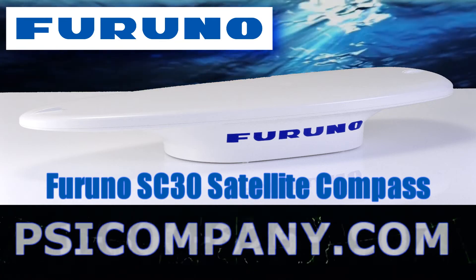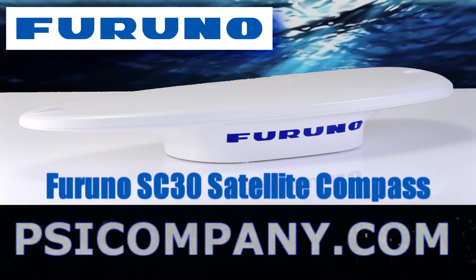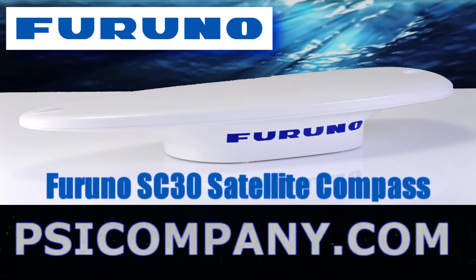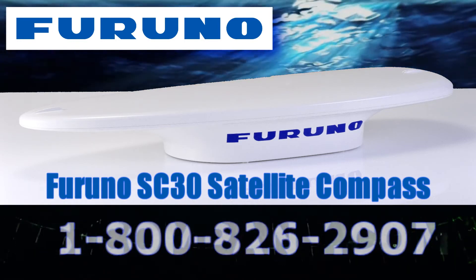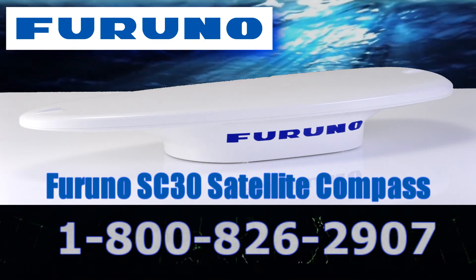In order to calculate roll and pitch data, a satellite compass requires two vectors. The Furuno SC-30 employs a two antenna system that calculates a single vector, while a three axis rate gyro and acceleration sensors add the second vector. This configuration enables the Furuno SC-30 to calculate highly accurate roll and pitch data without using a third sensor.